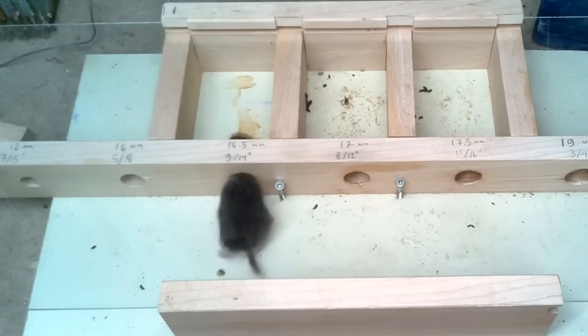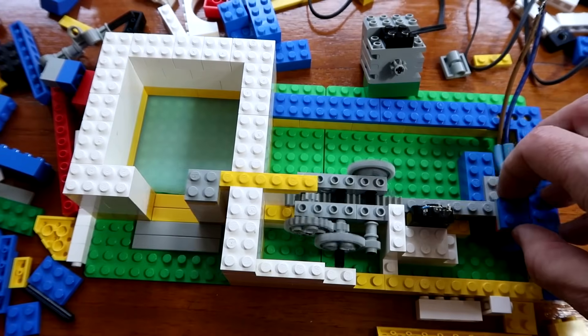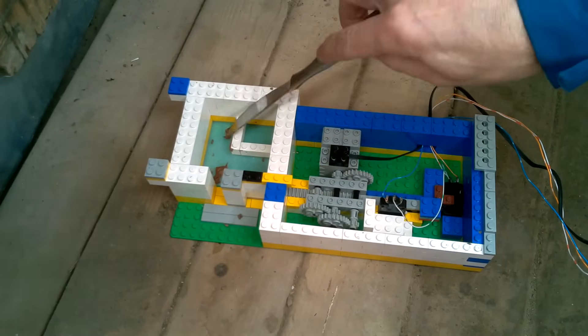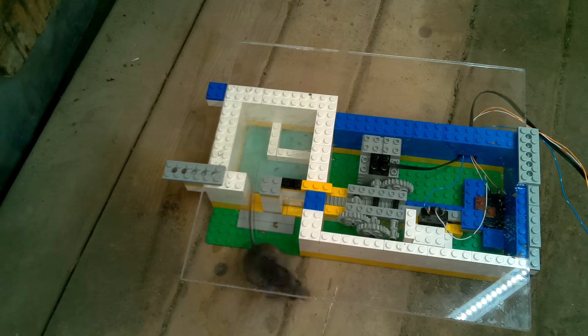I did some experiments last year to determine how small a hole a mouse could get through. I also wanted to experiment with how wide a gap a mouse needed to get through, but this time to make it computer controlled and make the gap just a tiny bit smaller every time the mouse tried to get through. For starters, I just configured a gap of a fixed size to see what a good starting point would be.